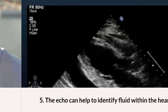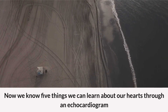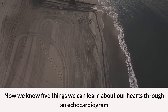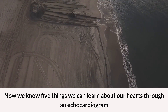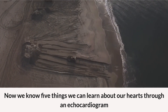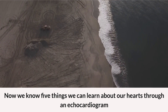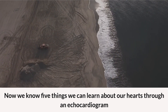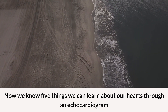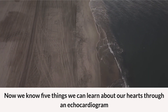Now we know five things we can learn about our hearts through an echocardiogram. Proper knowledge about the heart can help us to have a better view of our continually beating heart. This can facilitate any required treatments. The next time when the doctor tells you about the echo results, we can ask the proper questions to better understand our heart. Thank you for joining.